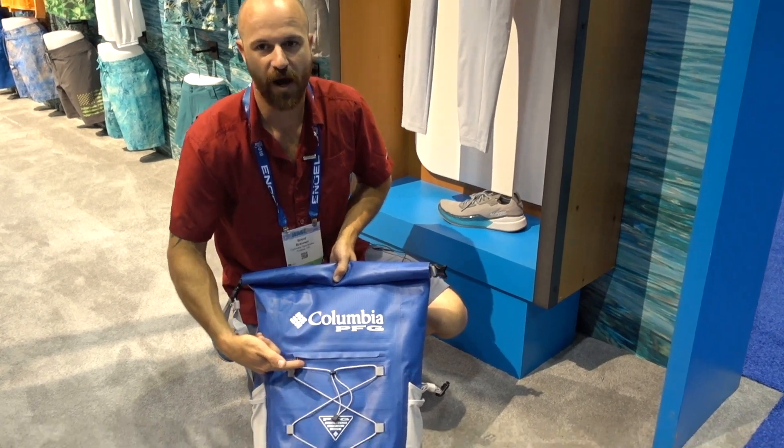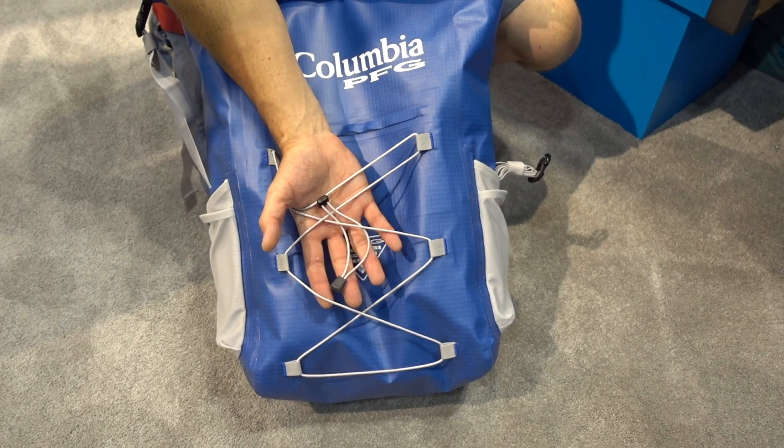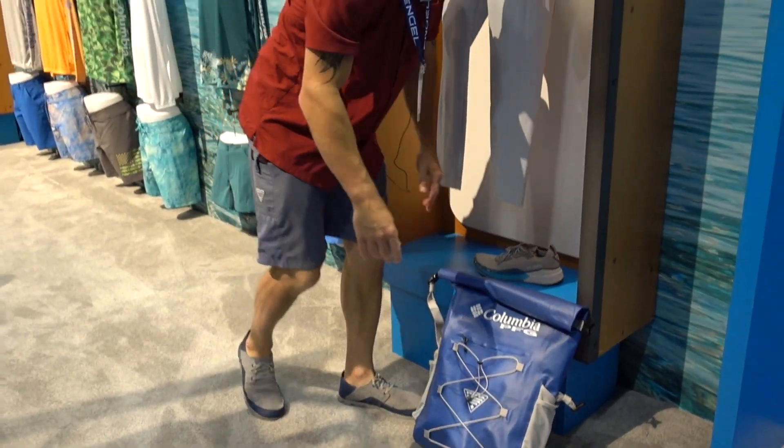You've got a zippered security pocket, a couple water bottle holders, and a spot to put a jacket or any sort of outerwear. If you want to learn more about all these products, just go to Columbia.com/PFG, and also follow us at Columbia PFG on Instagram to see some cool new content for next year.